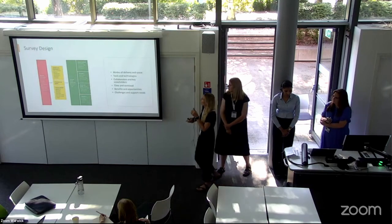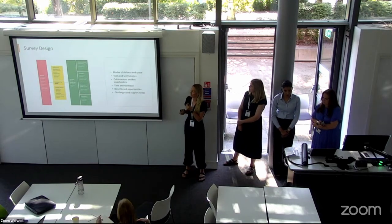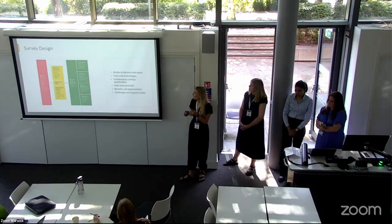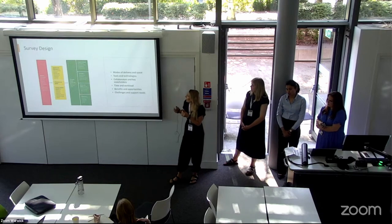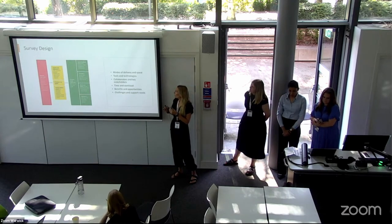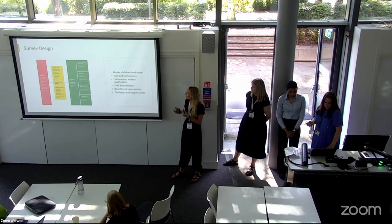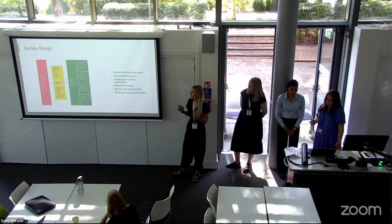With insights from the JISC reports, we decided to do an online survey disseminated through various avenues including ALT and on a national scale. We designed the survey questions to plug some of those gaps from our research aims. We were looking at: how post-pandemic delivery modes and spaces are being used in the curriculum design process; which digital tools and technologies are preferred and how they're used at different stages; and all the collaborators and key stakeholders — external PSRBs as well as marketing, communications, students, and staff.